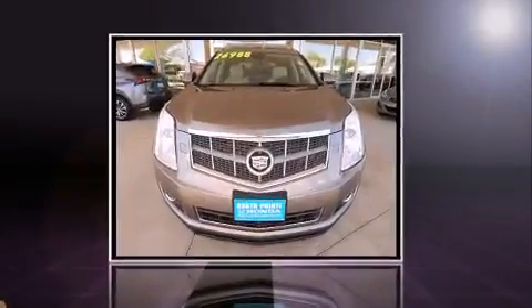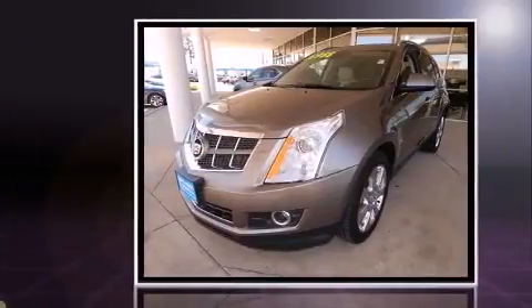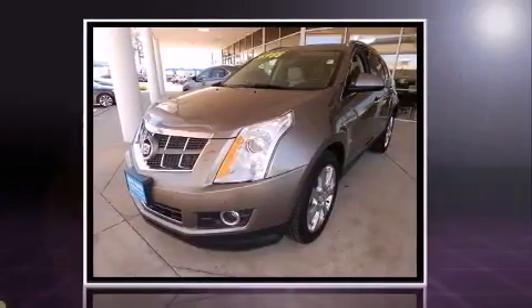Get excited about the 2012 Cadillac SRX. Smooth gear shifts are achieved thanks to the refined six-cylinder engine, providing a spirited yet composed ride and drive.